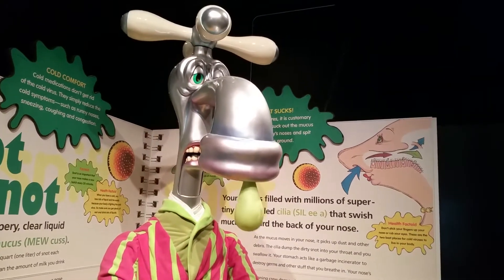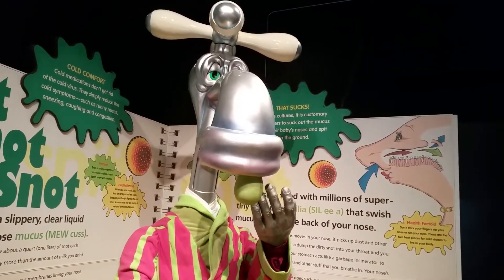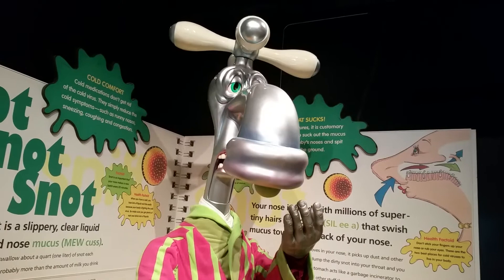However, after a few minutes, these people become used to the bright sunlight and the cilia start working again.